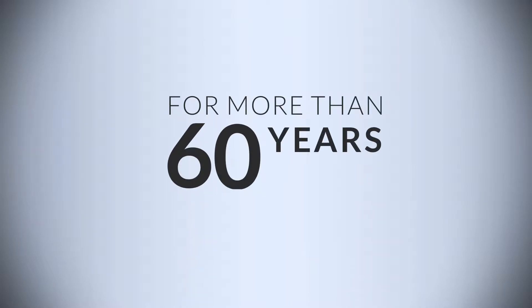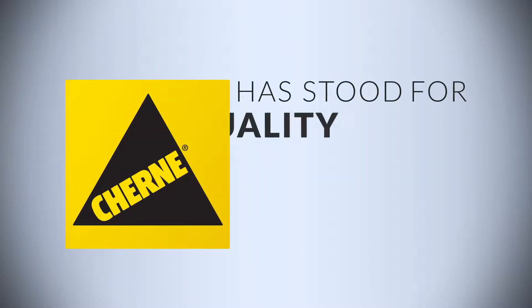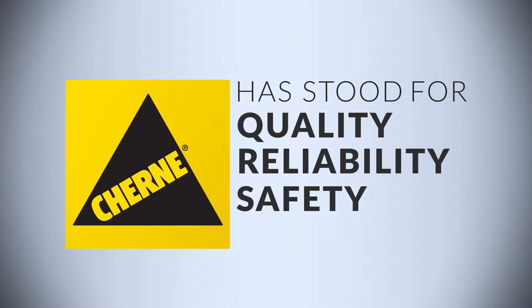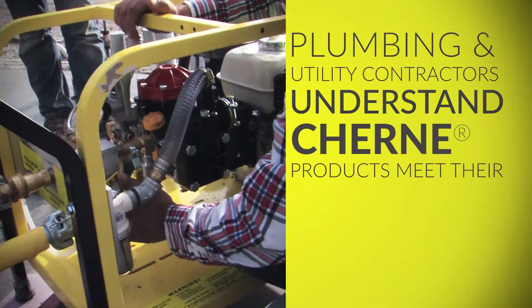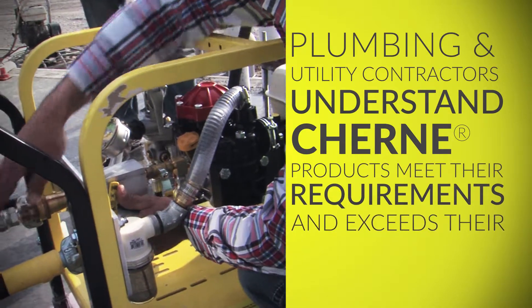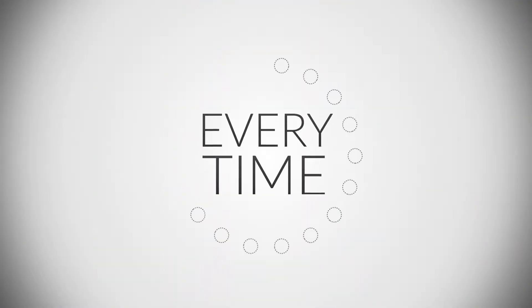For more than 60 years, Cherney Industries has stood for quality, reliability, safety, and service. Plumbing and utility contractors understand that Cherney products meet their requirements and exceed their expectations every time.